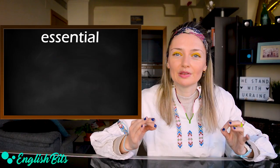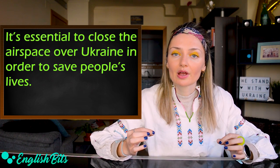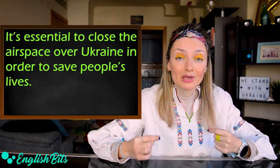Number two, the adjective essential. For example: it's essential to close the airspace over Ukraine in order to save people's lives.